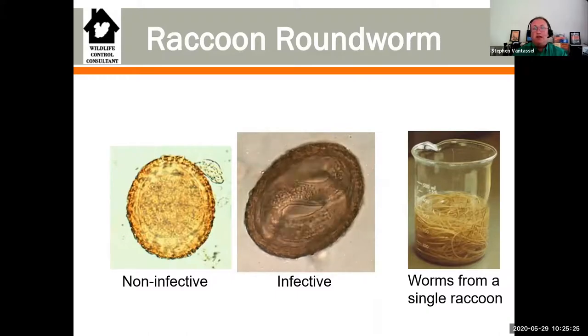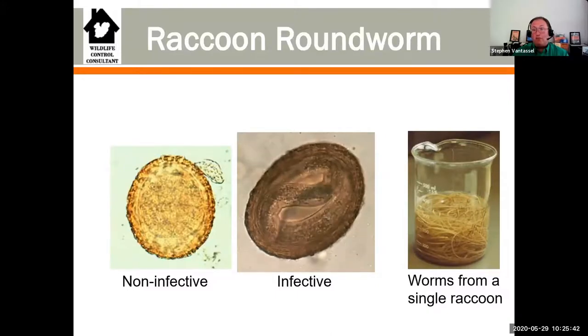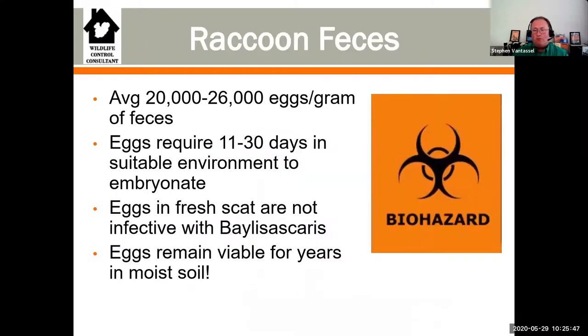My motto is this: poo is bad, don't touch that. When you see poo, leave it alone - that will save you a world of hurt. The problem is sometimes you're in poo and you don't know it, which is why you want to wear your protective equipment. The eggs require some time to embryonate, so if a raccoon is freshly pooping on you, raccoon roundworm isn't the immediate concern - though there may be other diseases to worry about. When you see piles of droppings in attics or areas on a property, that is a potential biohazard. Treat it like that and inform your client.